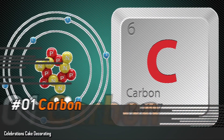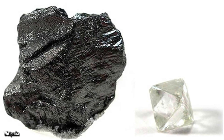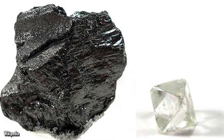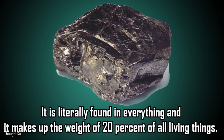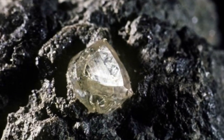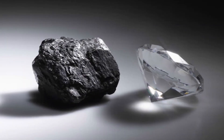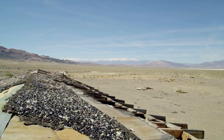Number 1: Carbon. Carbon is such a unique element because it is the most necessary element to sustain life. It's literally found in everything, and it makes up 20% of the weight of all living things. If carbon didn't exist, we wouldn't exist. It's what makes the element so incredibly unique. If carbon were to cease to exist, life as we know it would completely disappear.